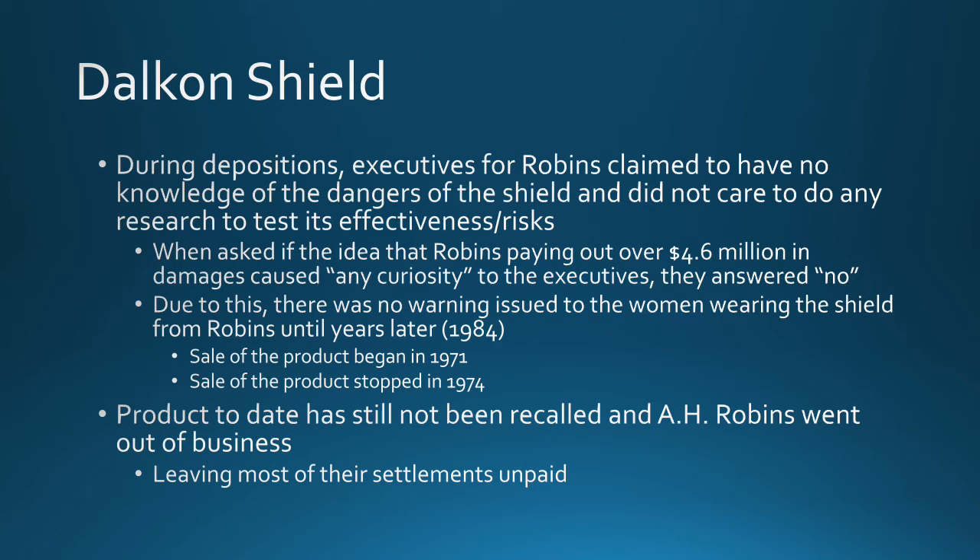Because the company didn't see any problems, no warning was issued to the women wearing the shield from Robbins until years later. Sales of the product stopped in 1974 and it wasn't until 1984 — ten years later — that they even issued a warning.